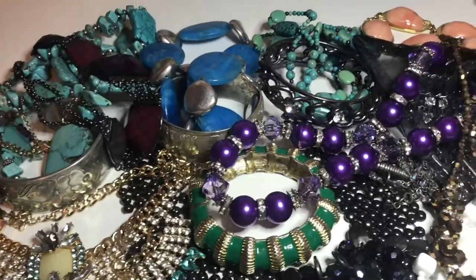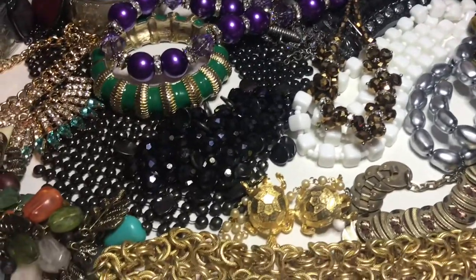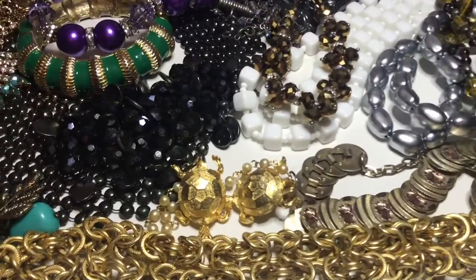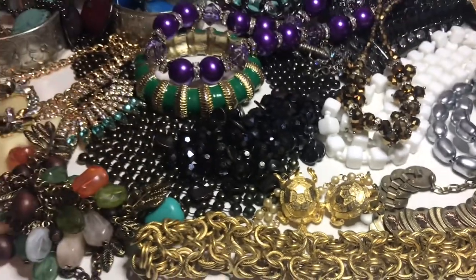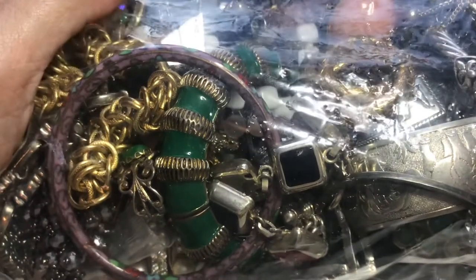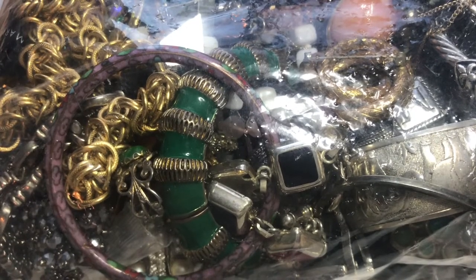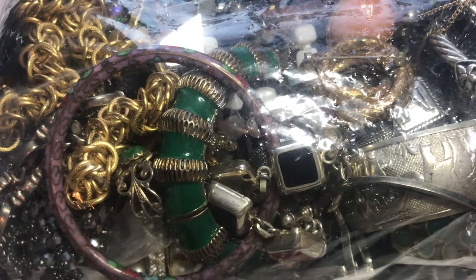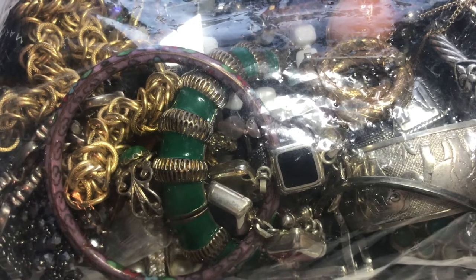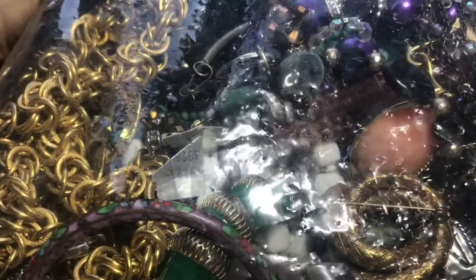Hi everyone, this is Susie from Dragonfly Bees. I'm an online reseller primarily in jewelry, and in this video I am opening up the last bag of a mystery jewelry lot that I purchased. This photo was taken at the end of this video but I thought I'd give you a sneak peek — a top view of the last bag I received. I realized the bags were not evenly distributed, so this bag is much larger than the other two I opened in previous videos.